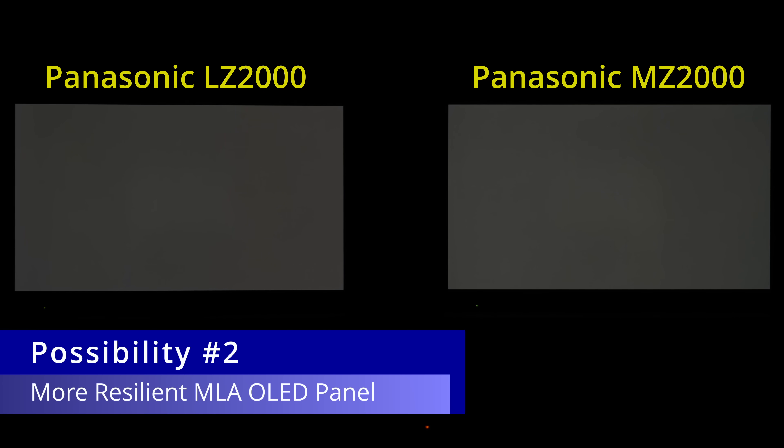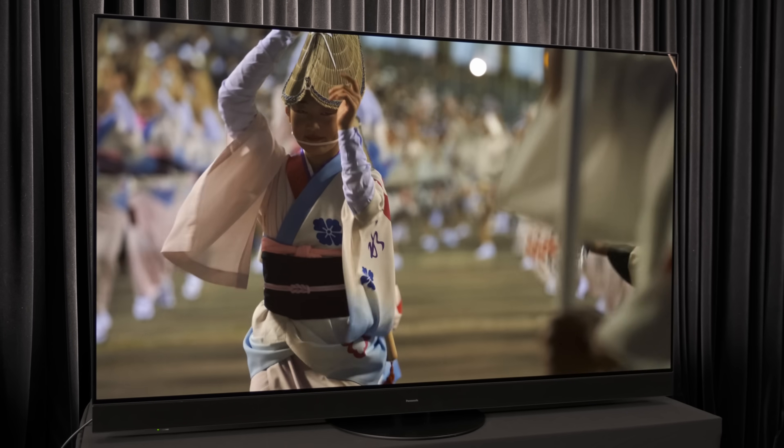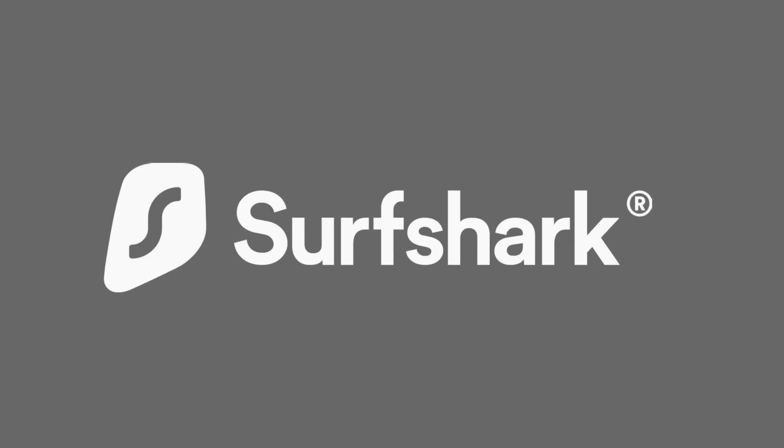Panasonic has implemented a number of upgrades on the new MZ2000 compared to last year's LZ2000 OLED series. But before I talk about those, I would like to thank Surfshark VPN for sponsoring this video.